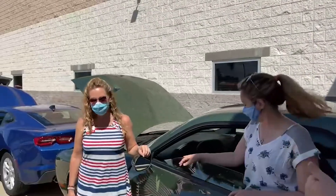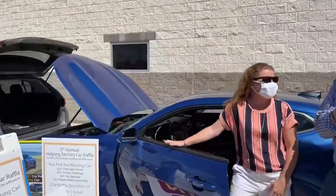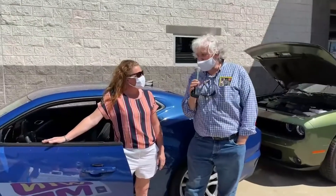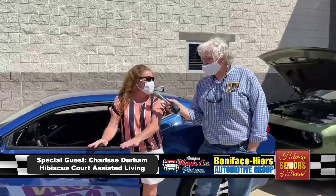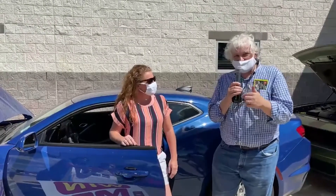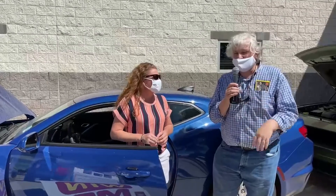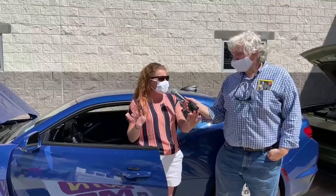We have none other than Cherise Durham with Hibiscus Court and Senior Living Management here to tell us about this car. This is my favorite — it is the Chevrolet Camaro. I got to take this one from zero to 50 in five seconds last year, so I am in love with this car. There's video evidence of this — if you go to the Helping Seniors website, YouTube page, or Facebook page, you can see we had Team Dodge and Team Chevy putting these cars through the paces. I loved it — it was such a fun ride.